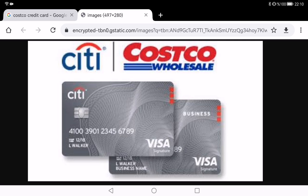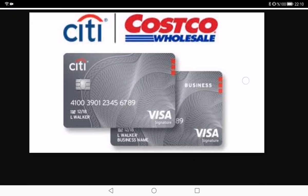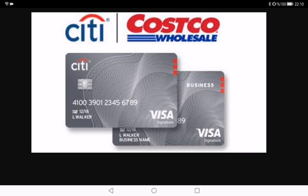First up, let's talk about cashback, because who doesn't love a little extra in the pocket? The Costco credit card offers some sweet cashback percentages on everyday purchases — gas, groceries, dining. The real star here is the cashback on Costco purchases. If you are a Costco enthusiast like me, the rewards can seriously add up. It's like getting a bonus for stocking up on bulk-sized everything.